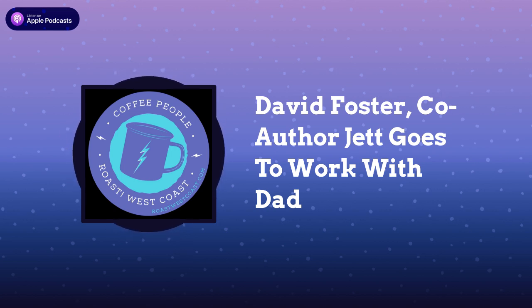Let's get back to the show. I hope you all enjoy this follow-up chat with coffee roaster, coffee shop owner, baseball fan, and children's book author David Foster of Kiln Coffee in Grand Junction, Colorado.